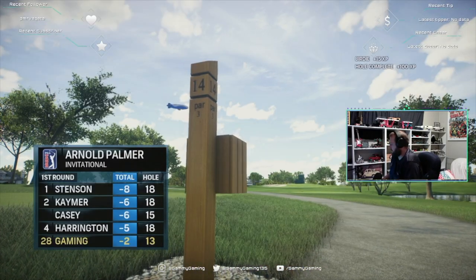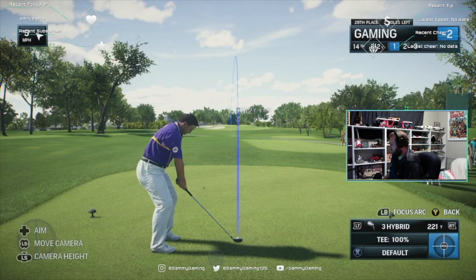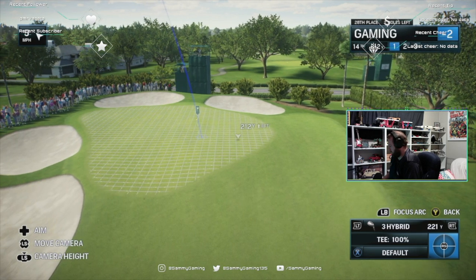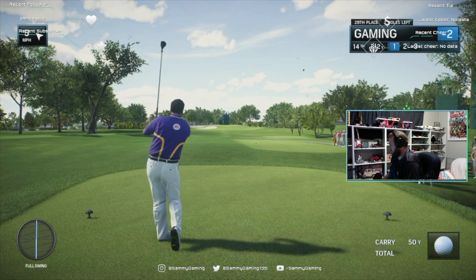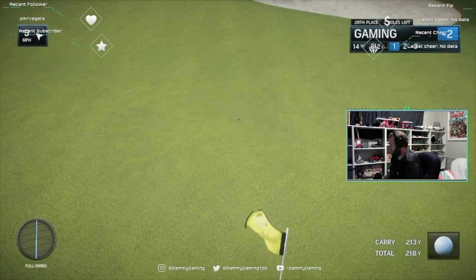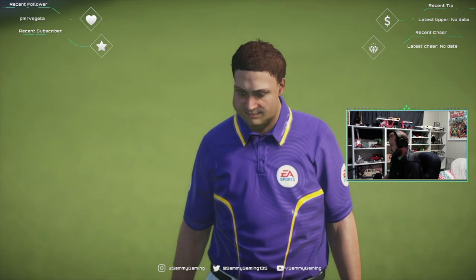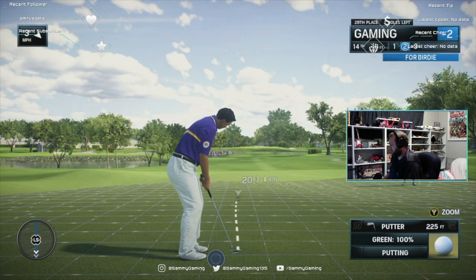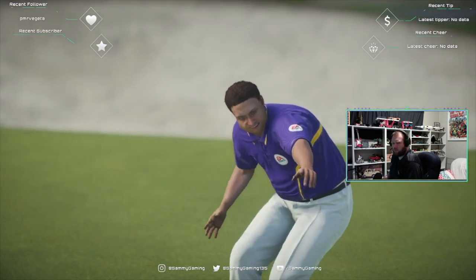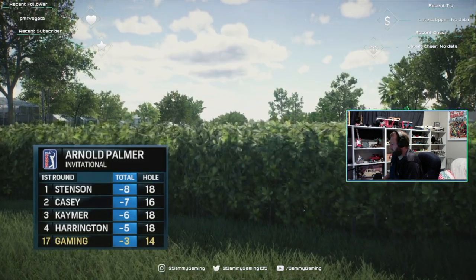With that birdie, our young star looks explosive and is setting himself up for a big weekend run. Coming to the 14th, a par three — another tough one, narrow at the front, getting a little wider further up the green. A good-looking shot — knock it on the green and give yourself a good look at birdie. The time is now to start making birdies, and there we go — one on the board, suddenly inside the top 20.